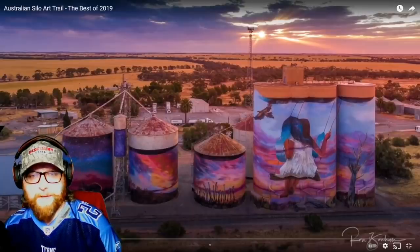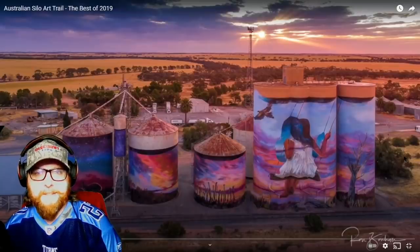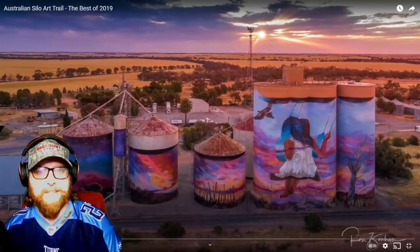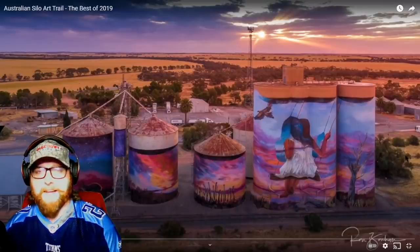Some of these I'll pause to get a better look at. Dude, that is so cool. Look at the colors in that one too — this is really neat. I've never seen this before. We have silos all over, especially in the midwest in America, but they aren't painted like that, not that I've seen anyway.